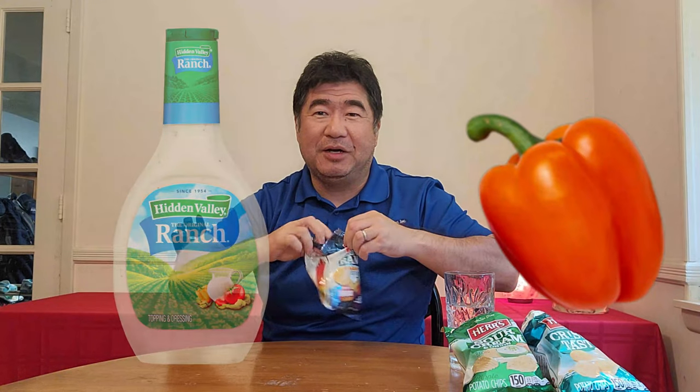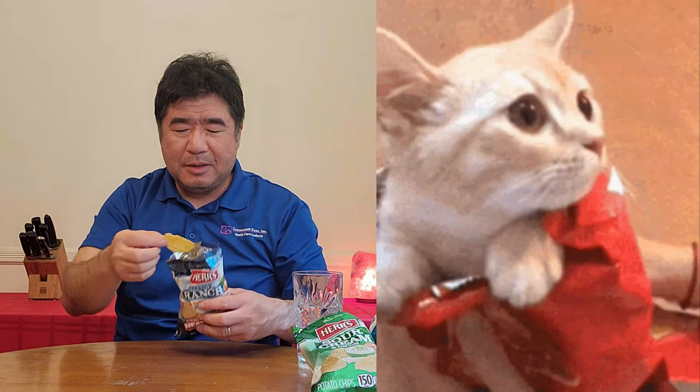I thought this was just creamy ranch, but this is actually creamy ranch habanero, so it might have some kick to it. You can smell the habanero chilies from here. Here we go — sour cream ranch habanero. It has that little kick at the end.